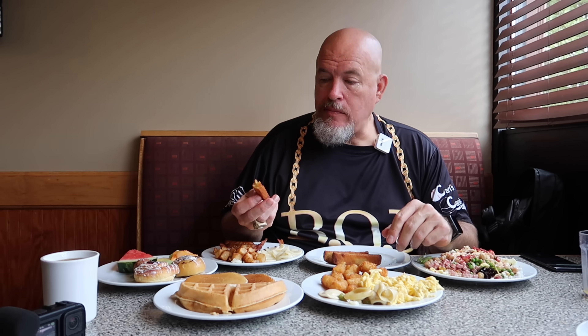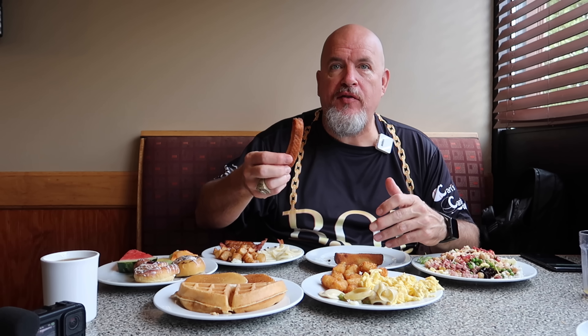French toast sticks. Wow, these are great. You see no syrup — to me, syrup covers things. You don't actually get to taste things, but these taste good on their own.